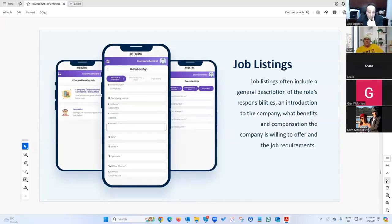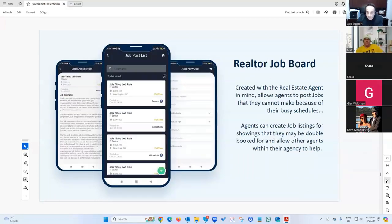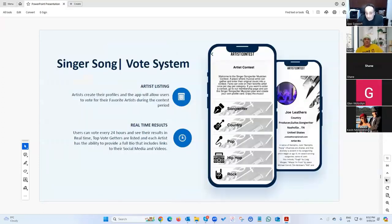We have another job board version custom-built for a real estate agency. Agents who are double-booked can post a job saying 'I need someone to cover a showing for 100 bucks,' and other agents can come in, apply for the job, interact through the app, and confirm the application.